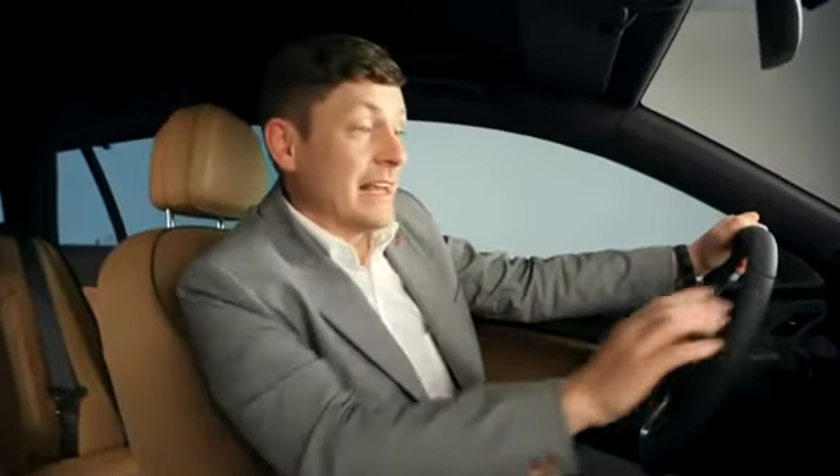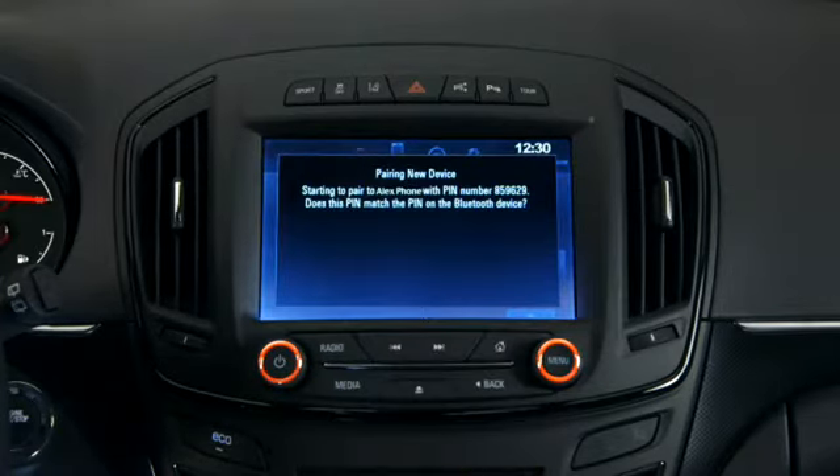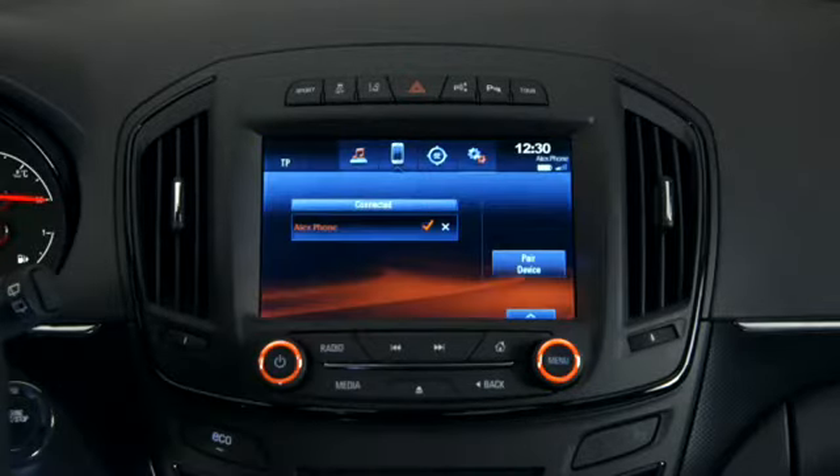Let's say you want to connect your mobile phone to IntelliLink. You can do this with Bluetooth by pressing the phone icon. Press pair and IntelliLink tells you how to proceed. Look out for the pop-up on your phone or select Opel Insignia in your phone's Bluetooth device list, then accept the connection with both your phone and IntelliLink.